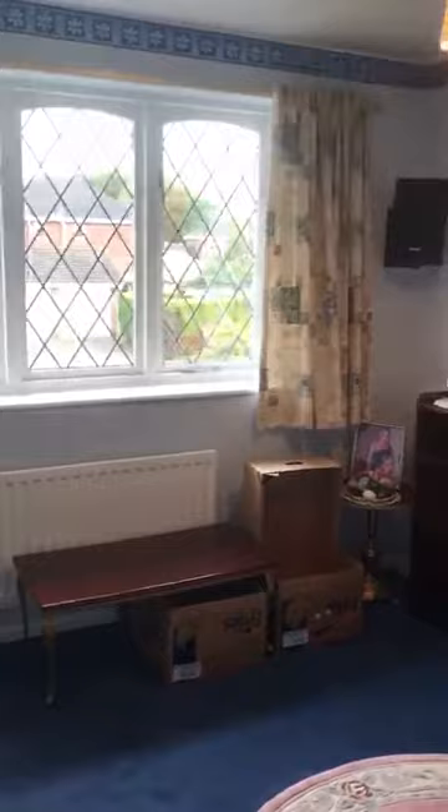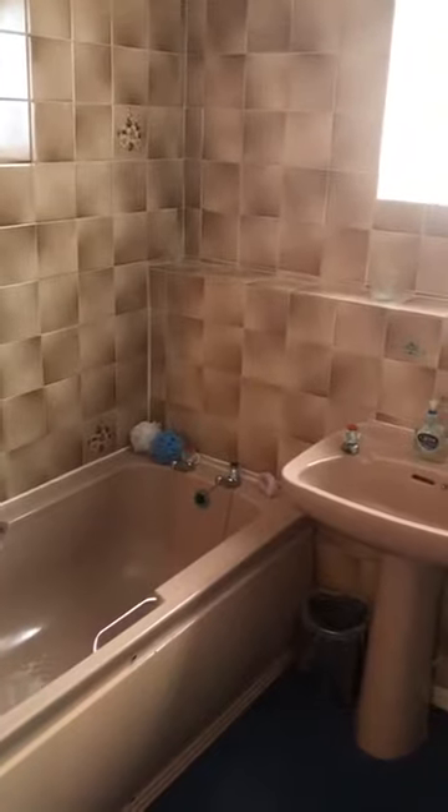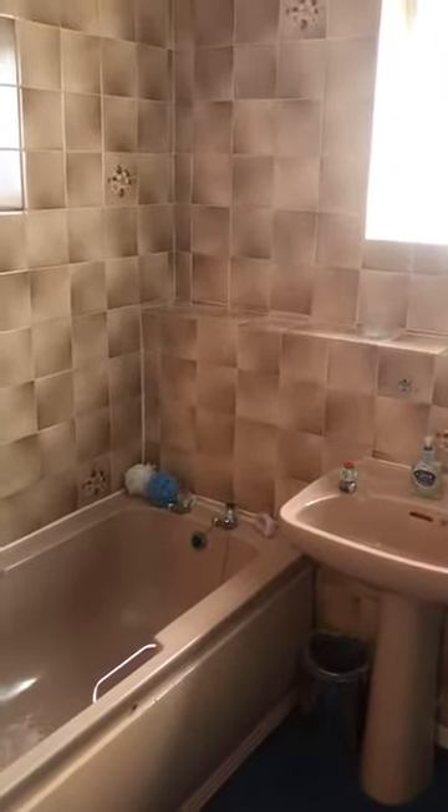And then we've got yet another bedroom — the fourth bedroom — which is also at the front. The bathroom is original from when the house was built, and it has a coloured suite. It's fully tiled, and I'm sure people would want to probably change this part of the house, but they can do that in time to suit them.